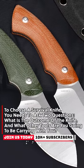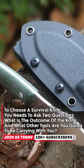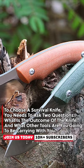To choose a survival knife, you need to ask two questions: What is the outcome of the knife? And what other tools are you going to be carrying with you?